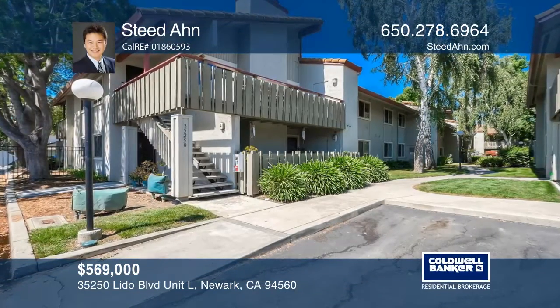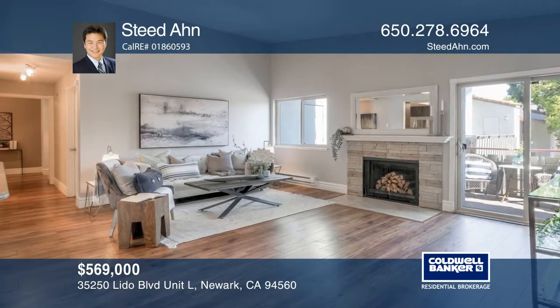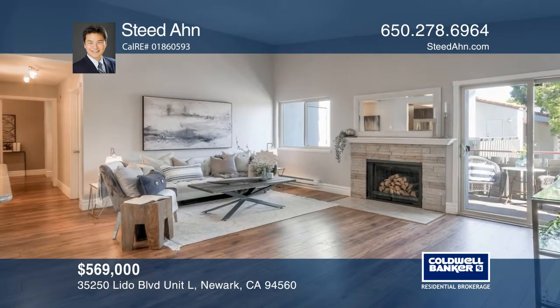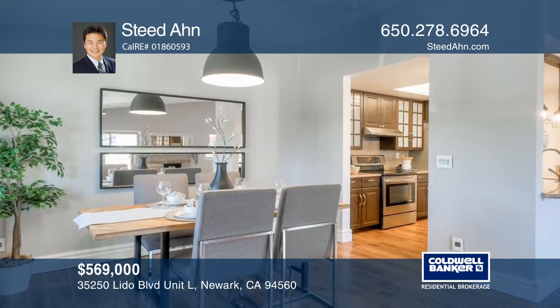Make this chic two-bedroom, two-bath corner unit condominium your home. Situated on the top floor, the home offers high ceilings, an in-unit washer and dryer, a private balcony, and two designated parking spaces.